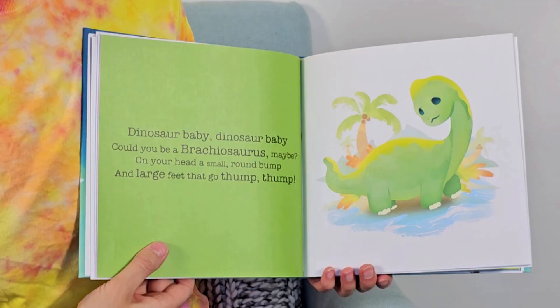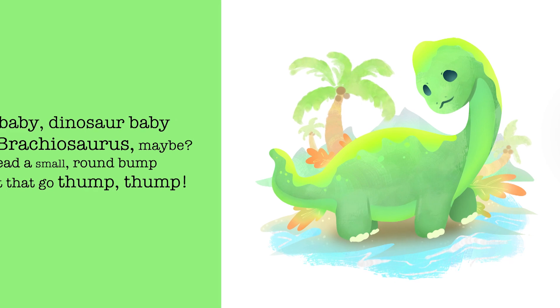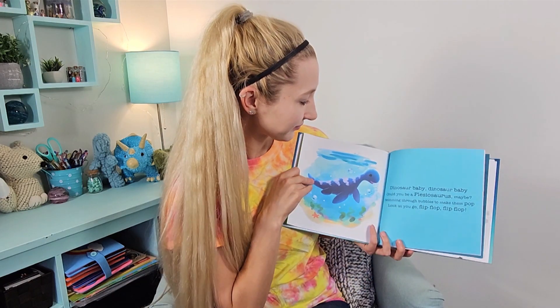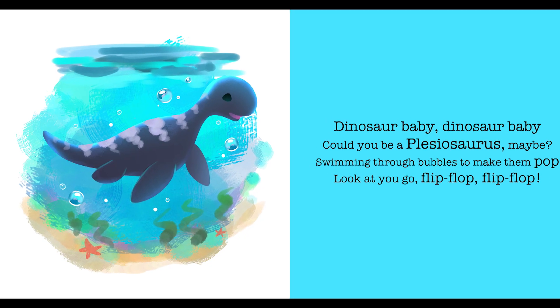Dinosaur baby, dinosaur baby, could you be a brachiosaurus maybe? On your head a small round bump and large feet that go thump thump. Dinosaur baby, dinosaur baby, could you be a plesiosaurus maybe? Swimming through bubbles to make them pop —